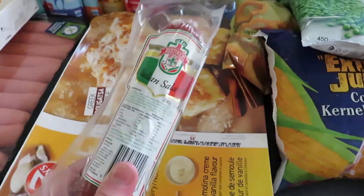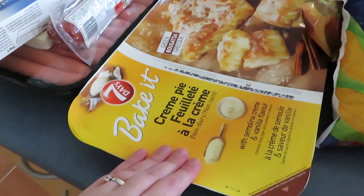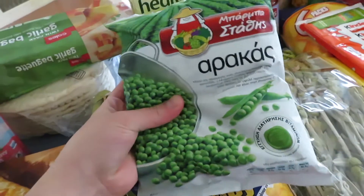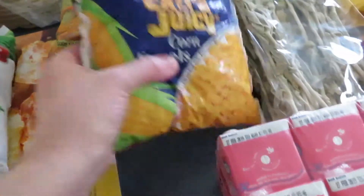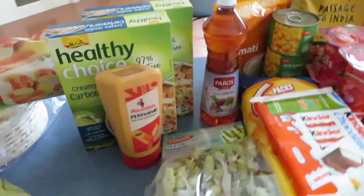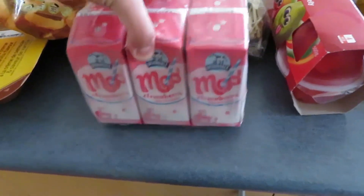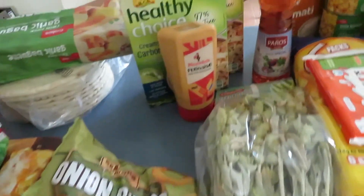Some phyllo pastry for some bacon we're going to be doing, some Italian salami, a bugazza which is basically a cream pie, some Greek peas — legit, they're Greek peas — some corn as well as some onion rings. I also bought six packs of strawberry milks. It's not the best, I know, but I'm just kind of trying out my options.